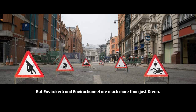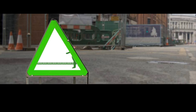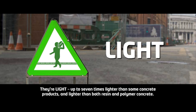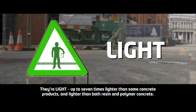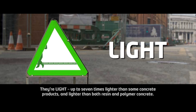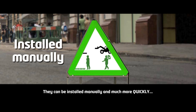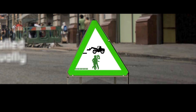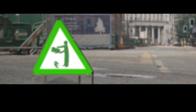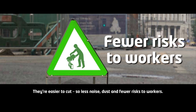But Envirocurb and Envirochannel are much more than just green. They're light — up to seven times lighter than some concrete products, and lighter than both resin and polymer concrete. They can be installed manually and much more quickly. They're easy to cut, so less noise, dust and fewer risks to workers.